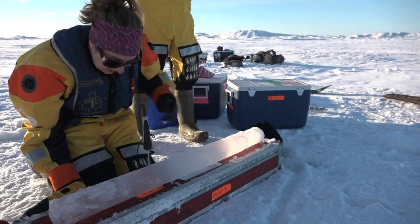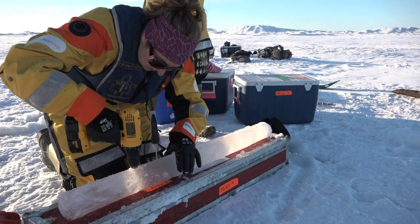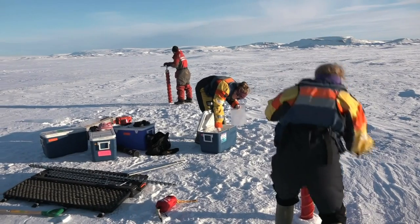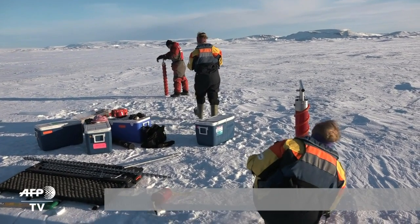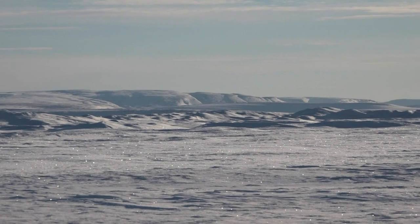We study how the thickness of the different strata of ice are changing. Based on their findings, these Arctic specialists are categorical: the top of the world has already warmed by 3 degrees Celsius since the beginning of the industrial age, and climate change is speeding up.